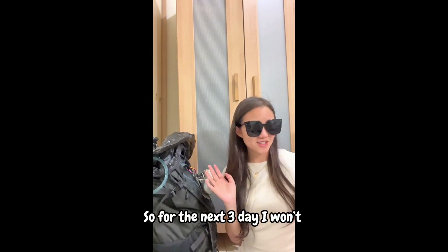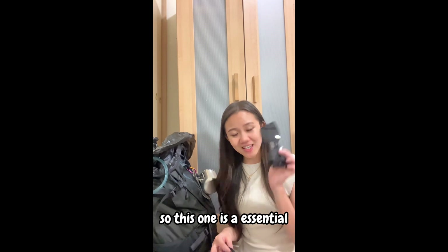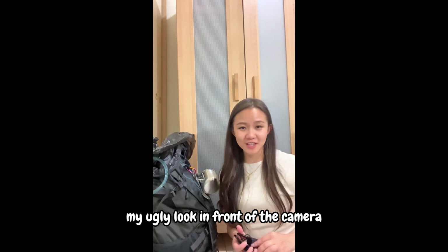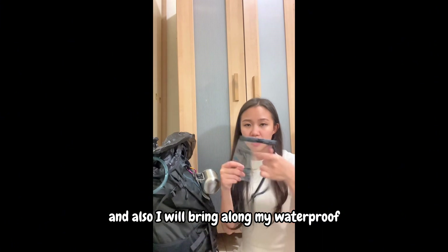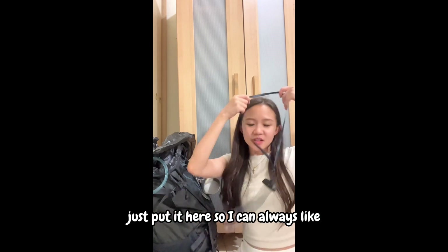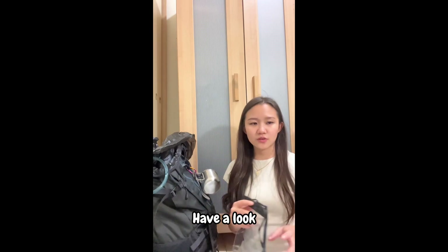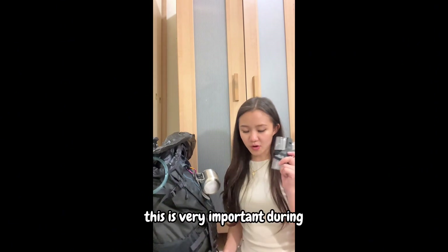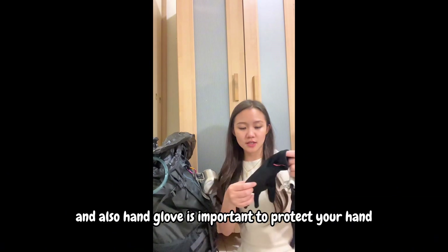Since I won't be wearing any makeup for the next three days, sunglasses are essential to prevent looking bad on camera. I'll also bring a waterproof phone pouch — just put it here so I can always check the map. This is very important during rainy days.